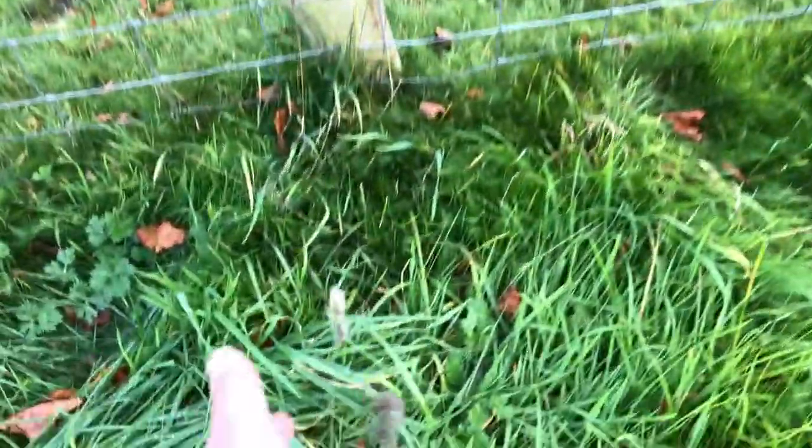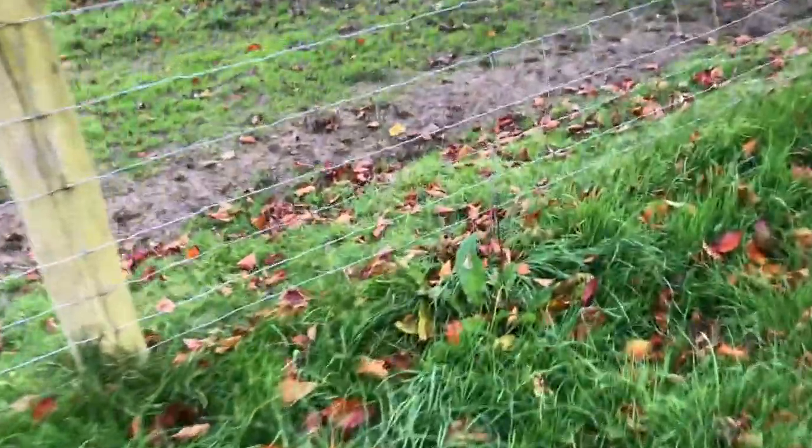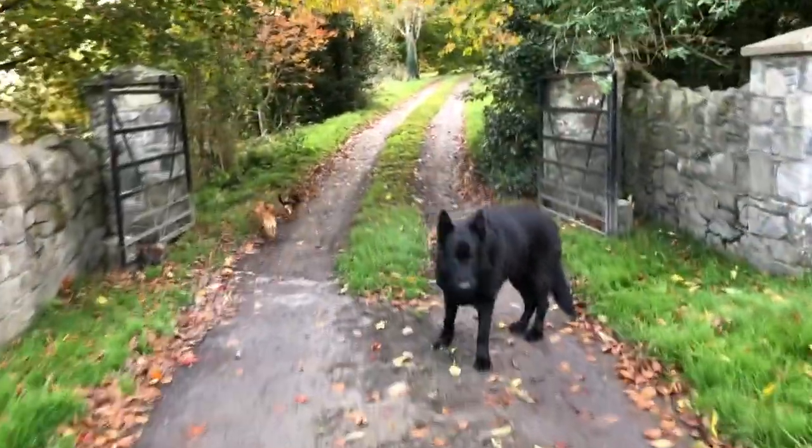Here's a cocksfoot grass. There are several different kinds of grasses in here. So they're going to have a lovely diet over the night with all these different species. There's a bit of dock as well.